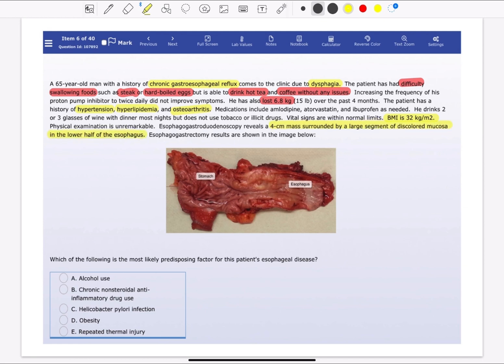Esophagogastroduodenoscopy reveals a 4 cm mass and a large segment of discolored mucosa in the lower half of the esophagus, as shown in the image. Which one of the following is the most predisposing factor in this condition?